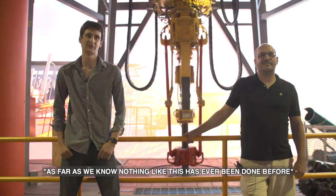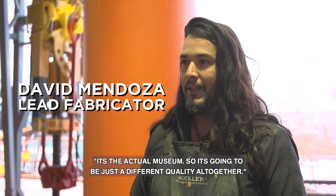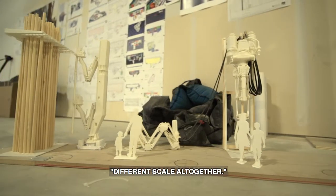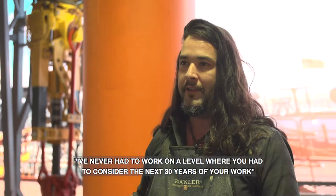As far as we know, nothing like this has ever been done before. It's not just some set — it's an actual museum. So it's going to be just a different quality altogether, a different scale altogether. I've never had to work on a level where you have to consider the next 30 years of your work.